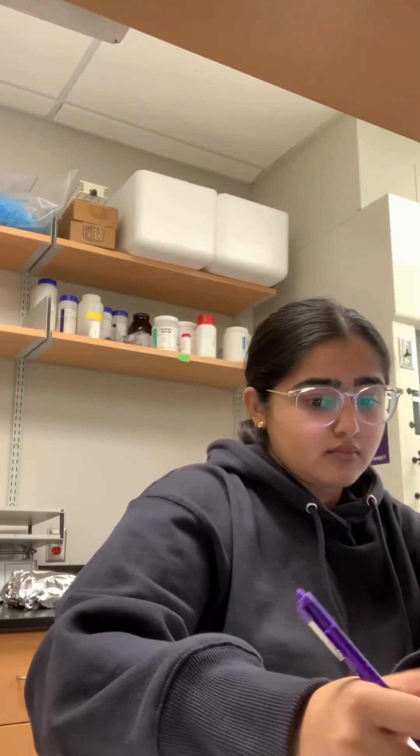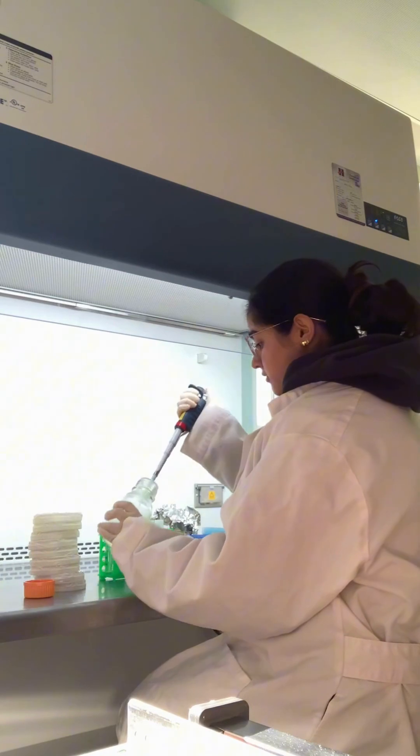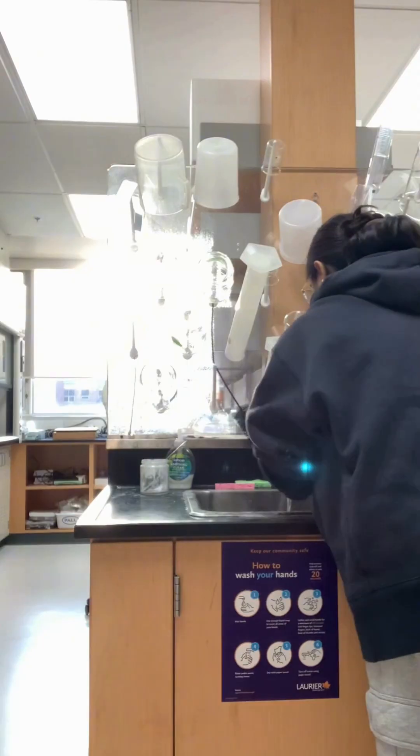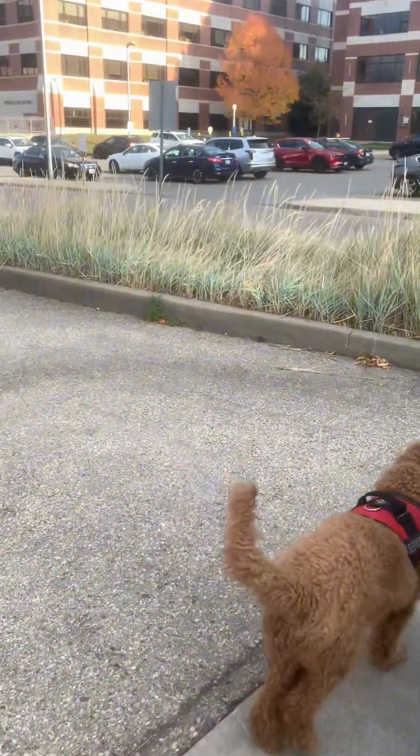I like to plan out my experiments beforehand. Here I am planning a yeast growth experiment and I'm making some overnight broth to do that tomorrow. I make sure to clean up everything really well and then go and hang out with my friends at Veritas.